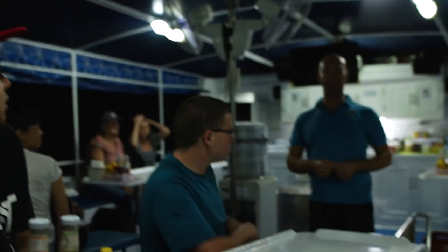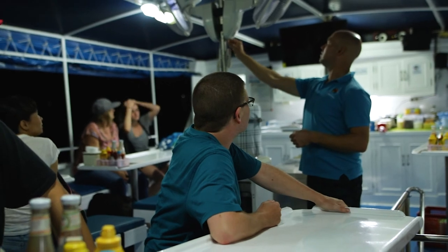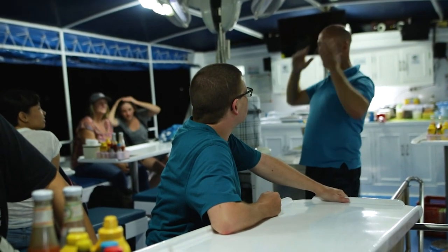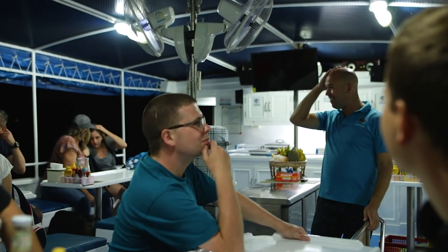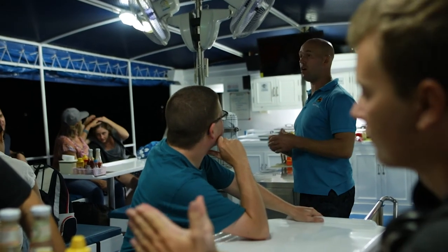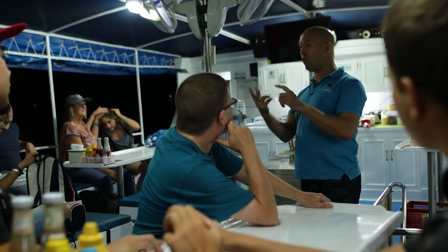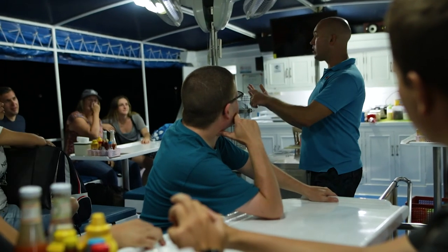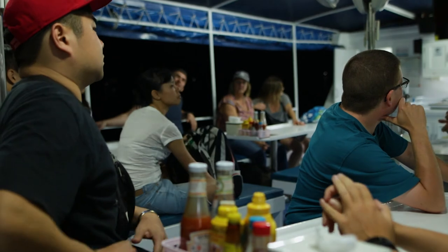We are on the Manta Queen now, our home for the next four days and four nights. We're going to start with the welcome briefing — explaining how to get around the boat, where the cabins are, where you can and cannot go, where the toilets and showers are, where the dive deck is. We'll also be introduced to the Thai staff, the crew that runs the boat.